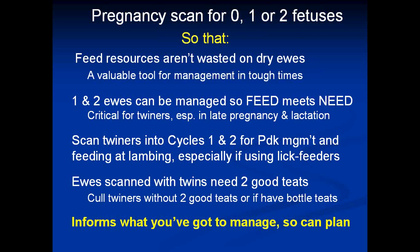You might run those dries as wethers and get their wool clipped — the beauty of the merino is she produces wool as well as lamb and meat. The second point is that ewes with singles and twins need to be managed differentially so the feed can meet the need. This is critical for the twinners, especially in late pregnancy and lactation. You could even scan the twinners into cycles one and two for paddock management and feeding at lambing, especially if you're using lick feeders as a labour-saving tool to avoid disrupting ewes at lambing.